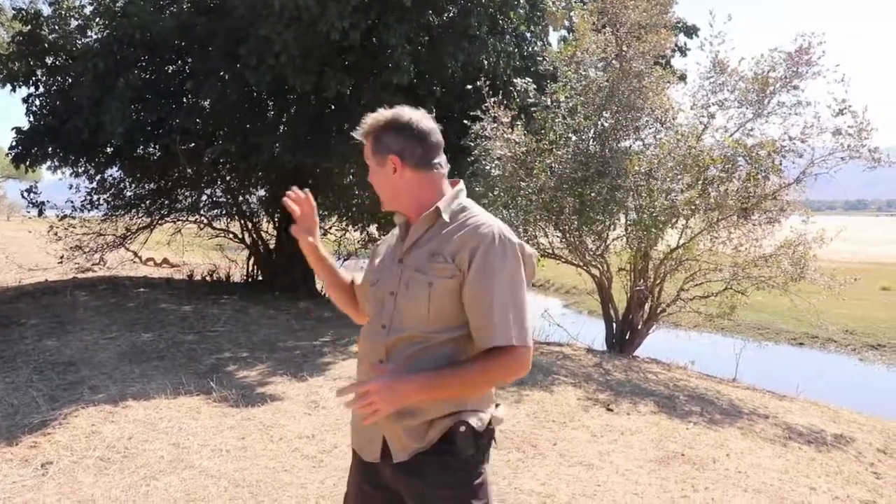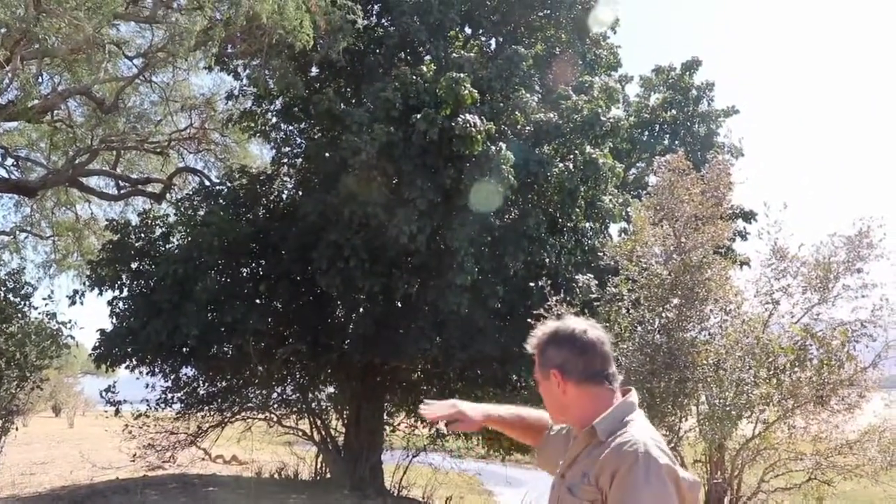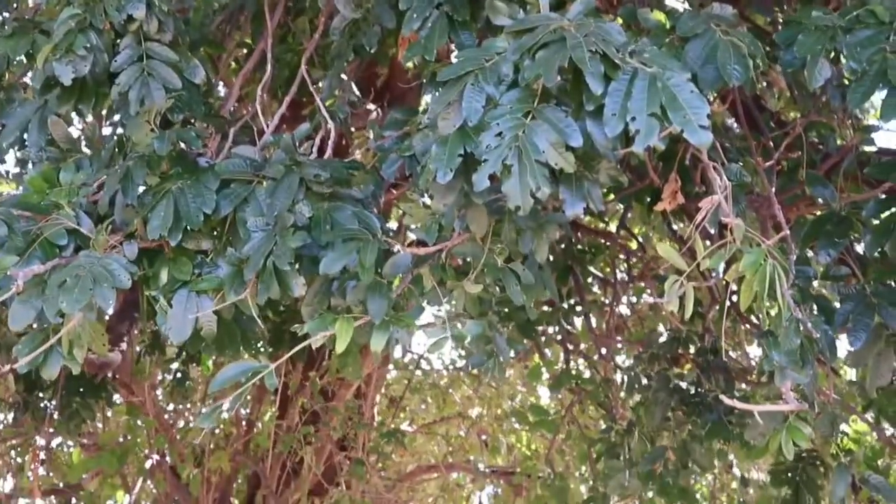It's a mahogany, one of the mahogany family, and can grow absolutely huge — this one's a relatively small one here. It's much favored by the wildlife as a browse species, so you often see quite a clear browse line on them. It's very clearly identifiable from its dark green compound leaves.